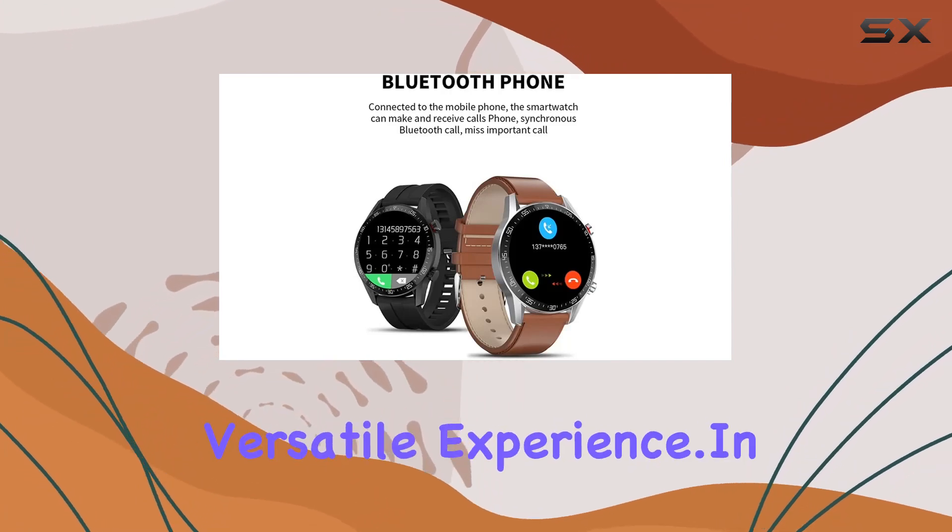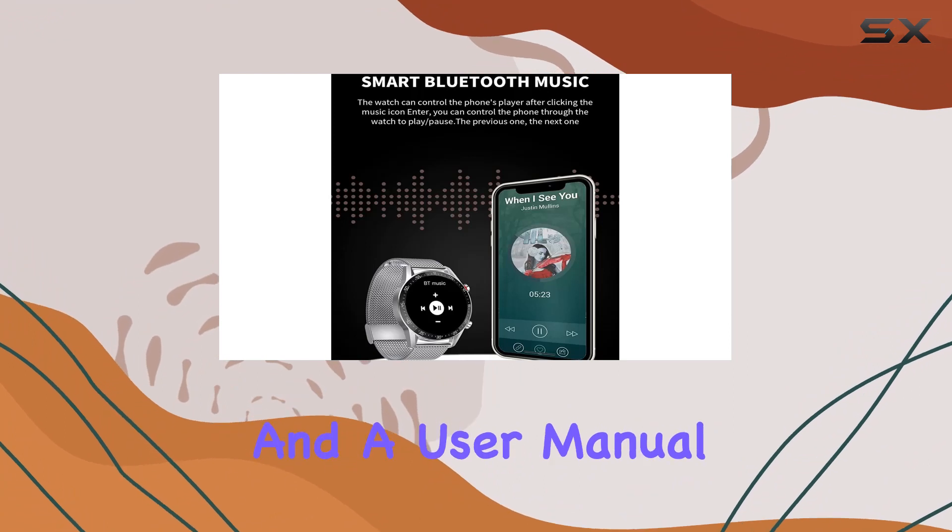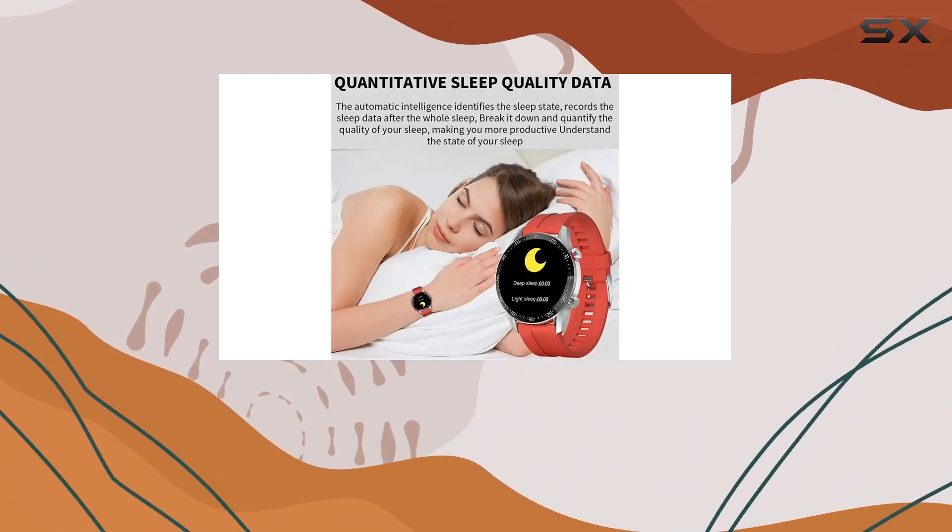In the box, you'll find the smartwatch, a charging cable, and a user manual in both Chinese and English.